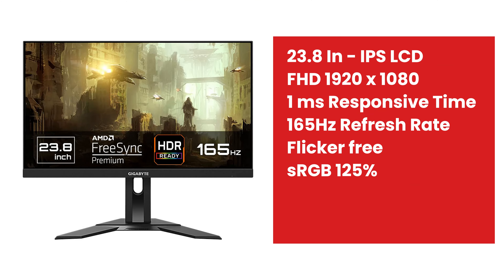The next monitor is CGB. It is 23.8 inches with flicker-free technology. The response time is 1ms and the refresh rate is 165Hz. It has 125% sRGB. In this budget, this is the best monitor.